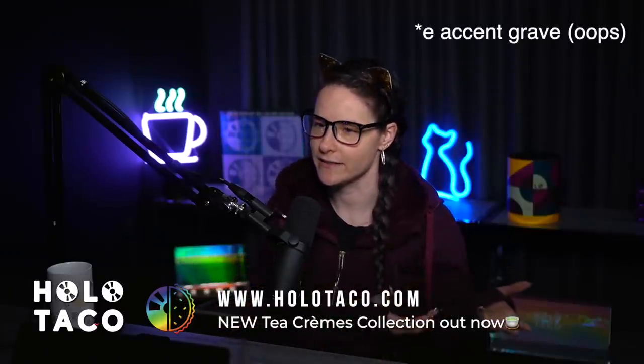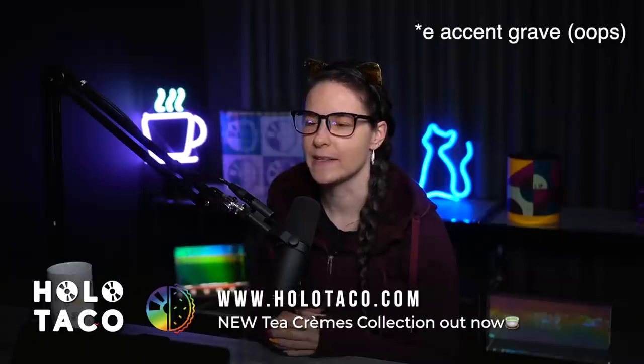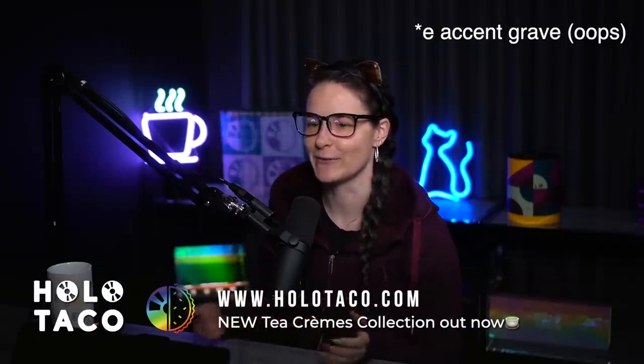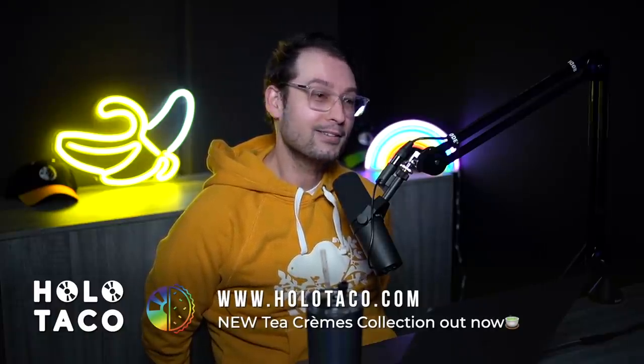Is it 'creams' or 'cremes'? It's 'cremes' — it's an accent circumflex. Is this when brands do it to sound fancier? No, it's because I'm bilingual and that's literally how you write 'crème,' like crème fraîche. But not ice cream. So when you're in Quebec it's 'crème,' when you're in America it's 'creams.'